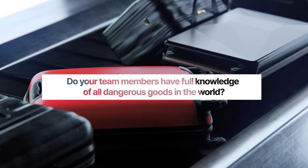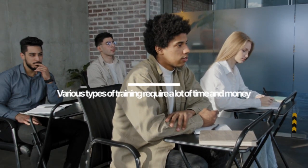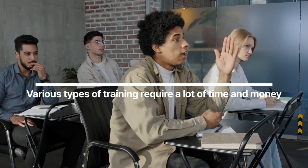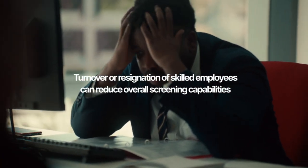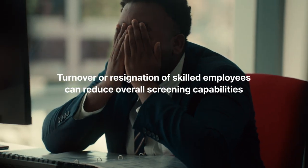Do your team members have full knowledge of all dangerous goods in the world? It takes a lot of time and money to strengthen the screening capabilities of team members through various training. In addition, the turnover or resignation of skilled employees can reduce overall screening capabilities.